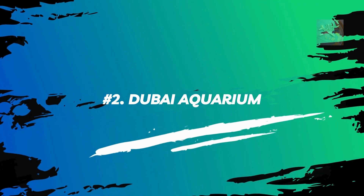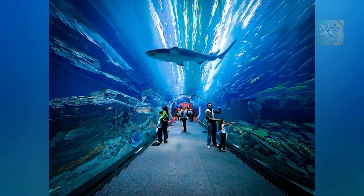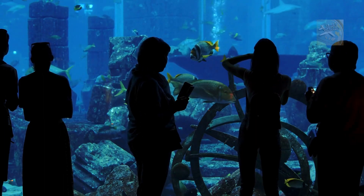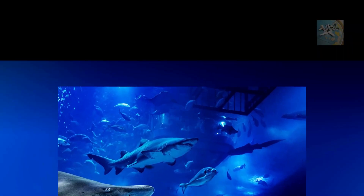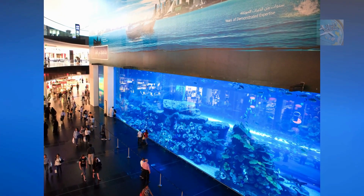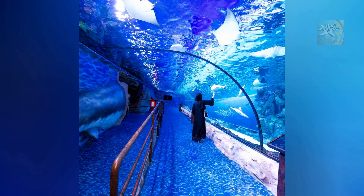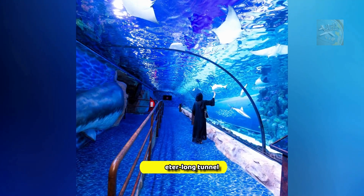Number 2: Dubai Aquarium. Another unmissable sight in Dubai is the Dubai Aquarium, home to 140 colorful species of fish and other sea life. The main tank holds 10 million liters of water, and among hundreds of sharks and rays is the largest collection of sand tiger sharks in the world. Situated on the ground floor of the Dubai Mall, it's possible to view the massive main tank, or head into the tank yourself by entering the 148-meter-long walk-through tunnel.